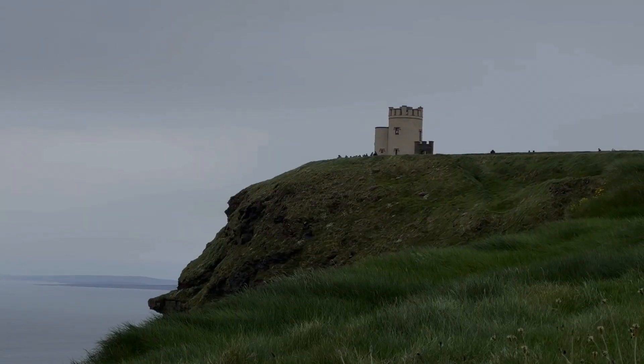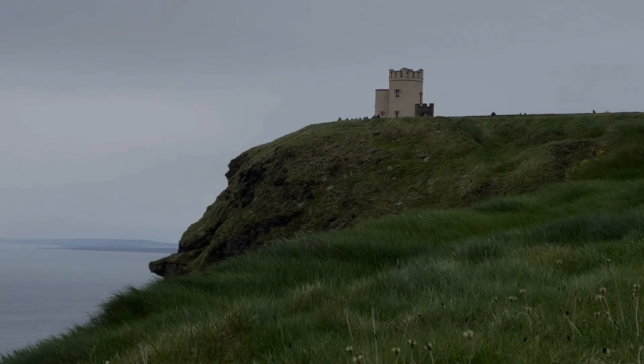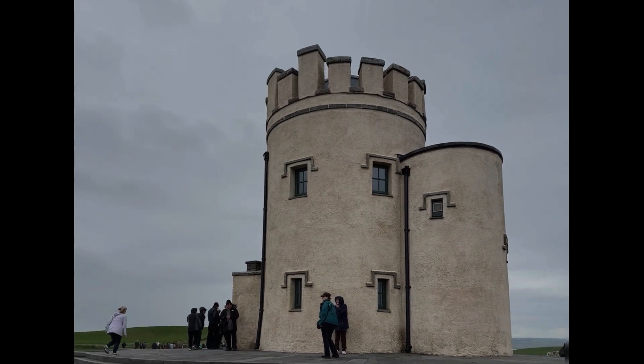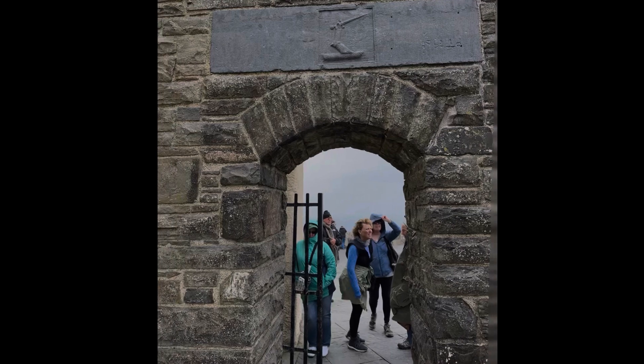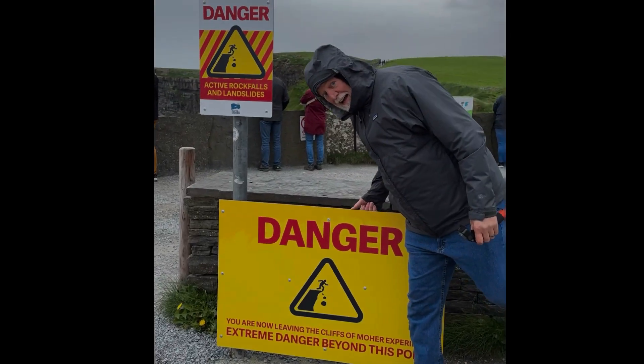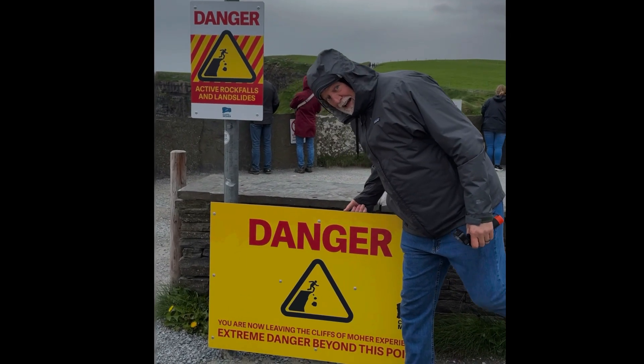The tower was built by MP Sir Cornelius O'Brien, an Irish politician in the British Parliament at that time. From this vantage point on a clear day, you can see the Aran Islands and the 12 Bends, or 12 Pins.